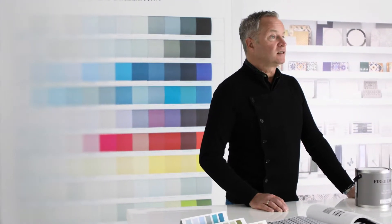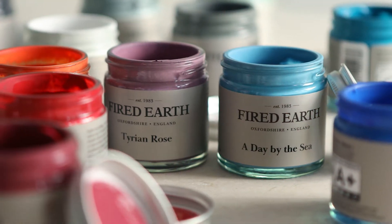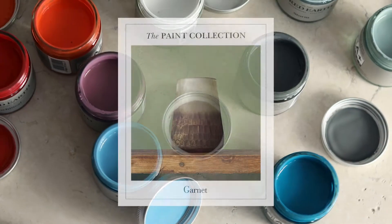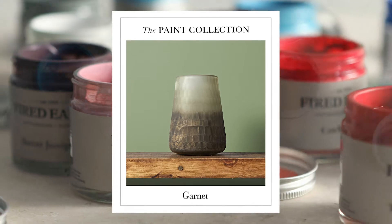Fyde Earth Paint is formulated in the UK with the environment in mind. We take care to choose the correct and safe materials. All our paints are water-based with minimum volatile organic compounds. They provide exceptional coverage, are practical, hard-wearing and virtually odourless.